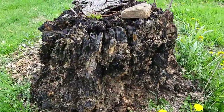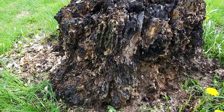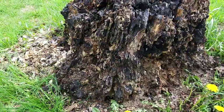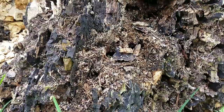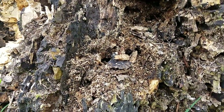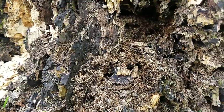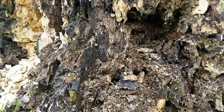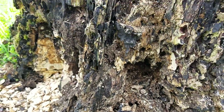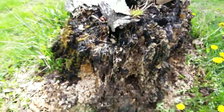This stump was from a tree that died before we got here, and it's always been here. I love stumps because they are incredible homes. This is also an ant home — these are different ants from the ones out front. These have a black abdomen and red head and thorax, so they're a different type of ant. I need to look them up.